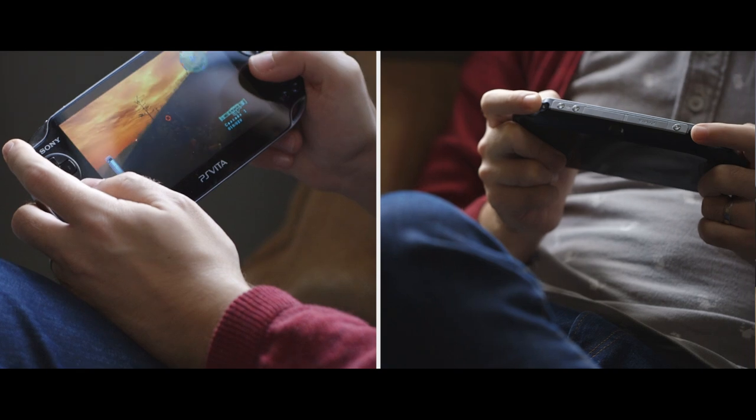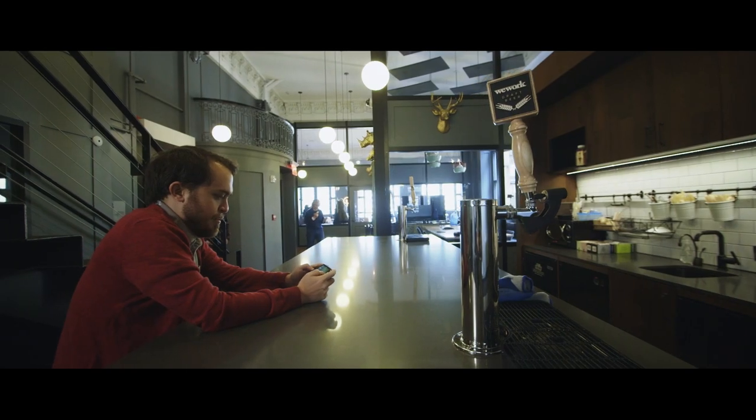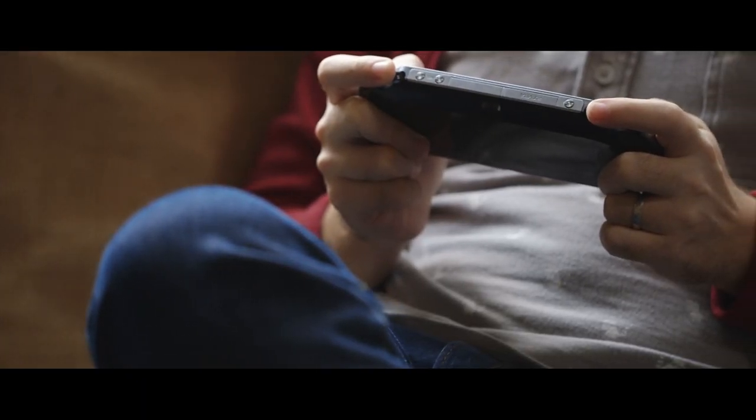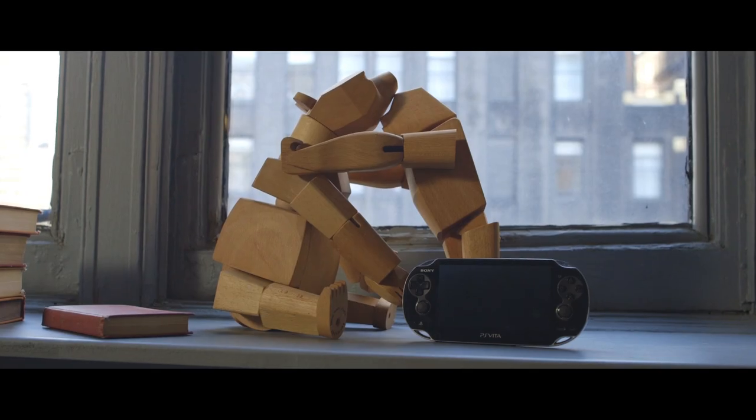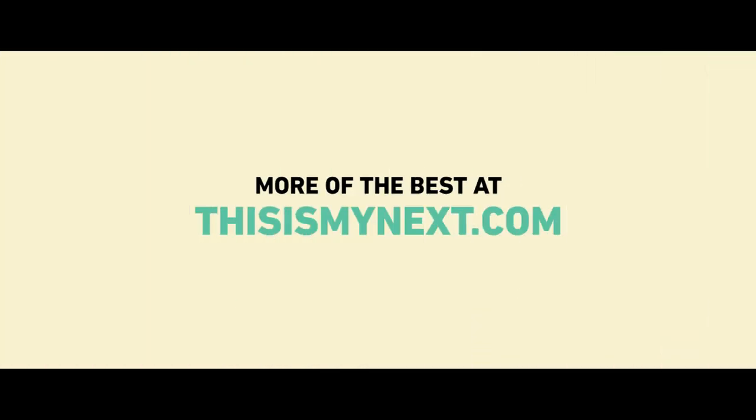And that's why I recommend those two systems, specifically the Vita. Because the Vita feels like what the future of mobile gaming can and should be. I don't know what portable video games will look like 10 years from now, but my hope is it looks something like the forward-facing PlayStation Vita. Sure, Sony doesn't quite show it the love it deserves, but that doesn't mean that we can't.